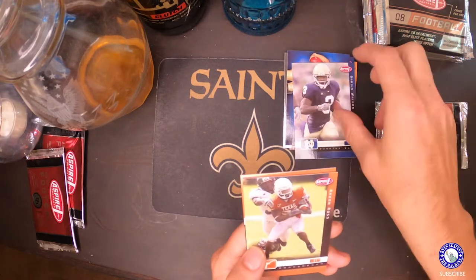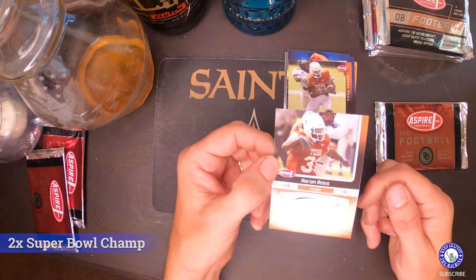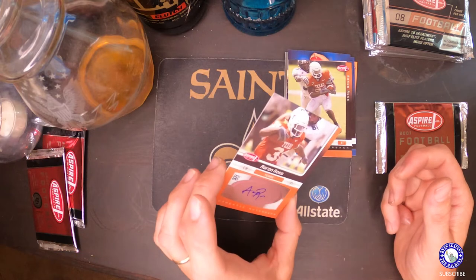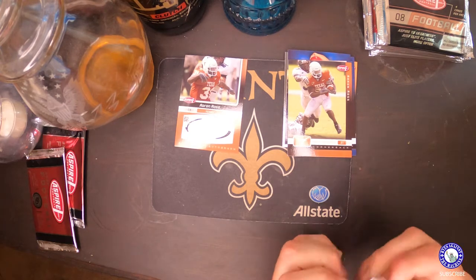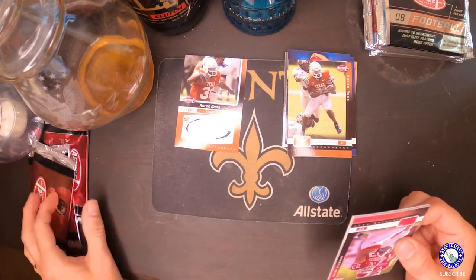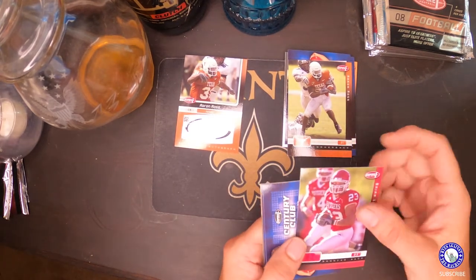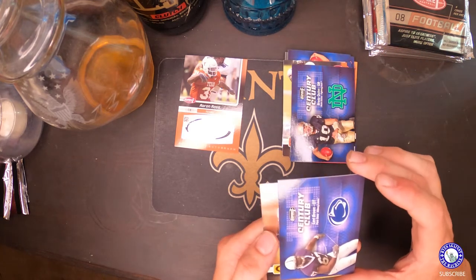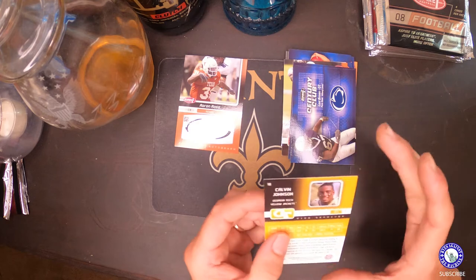Darius Walker, Aaron Ross — hey, we got an Aaron Ross auto! It's still fun to pull autos no matter if they're someone who's not in the league anymore. Cornerback — probably nothing crazy but hey, it's an auto, maybe we'll get a dollar or two, maybe five bucks. Let's pull the next one. Brian Leonard, another Brady Quinn, Levi Brown, and then — Calvin Johnson! There we go, base card. Not too shabby. Let's move to the 2008s.